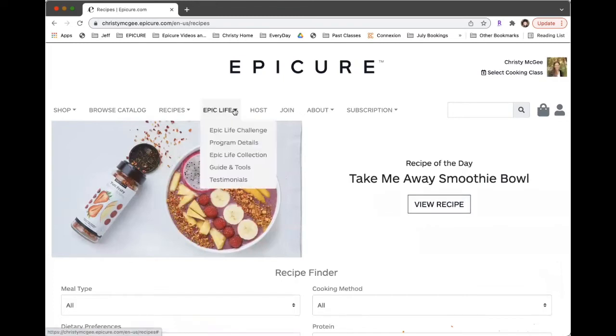Moving on to the Epic Life — this is launching on the 9th of May and they do it usually three times a year. I highly recommend you click on all of these to get the program details, learn more about the challenge, and look at the collection. There are guides, testimonials, and all sorts of things about the Epic Life.